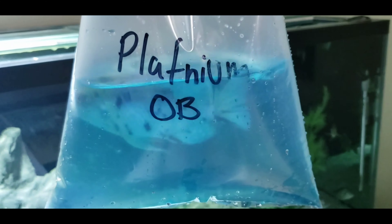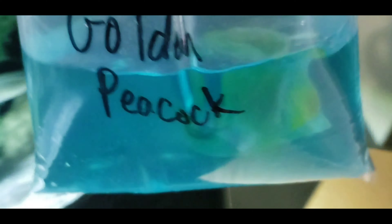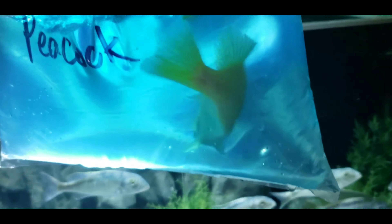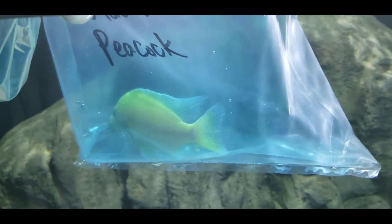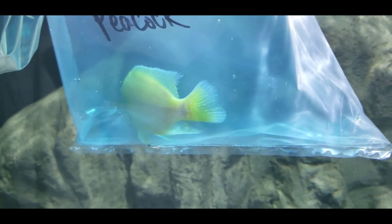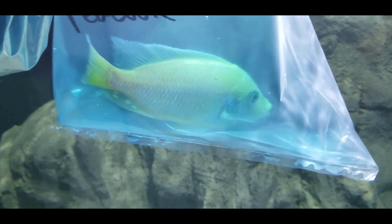Number one: Platinum OB — a lot of color in there. Number two: Golden Peacock. Don't worry, you'll get to see all these in an aquarium during this video. It's got a lot of color.